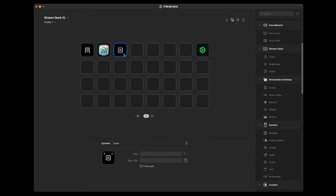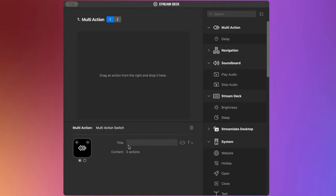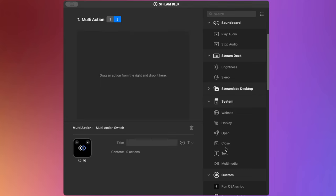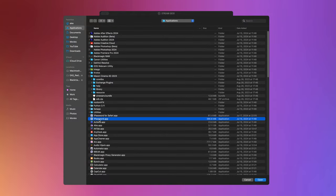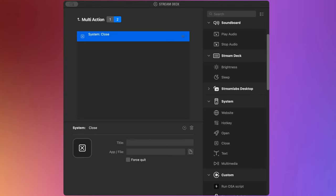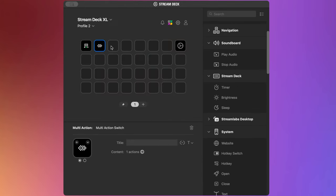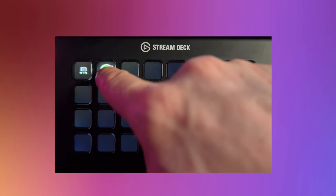There's also a close button — for example, to close a certain application when you don't need it. But there's a more interesting function called Multi Action Switch. It's essentially a toggle with two states. You can add a scenario for when the button is pressed the first time, and different actions for when it's pressed a second time. For example, I use this for the Messages app — when I need it, I press once to open it, then press again to close it. It's super useful and super simple.